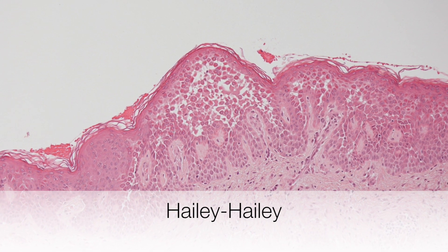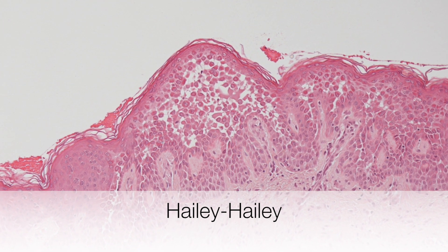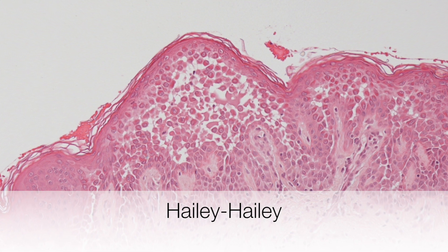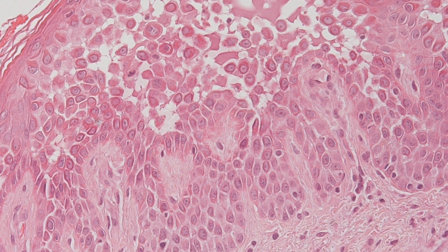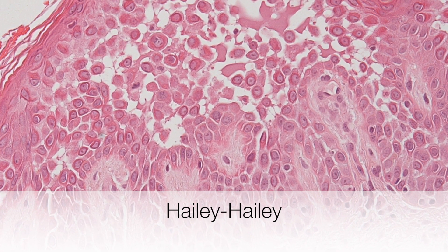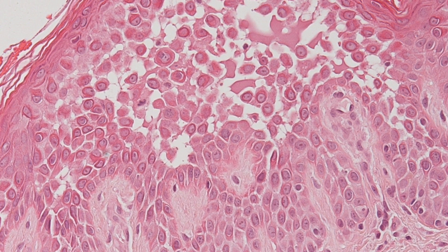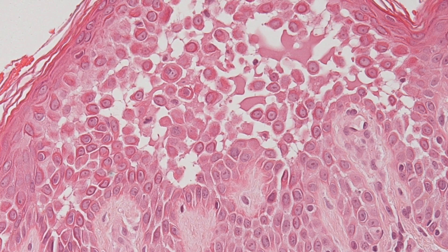This is the typical histological appearance of Hailey-Hailey disease. You can see at low power there is vesicle formation as a result of suprabasal clefting, and on the higher power you can see the papillae extending into the vesicle, and within the vesicle there are individual cells and groups of cells.